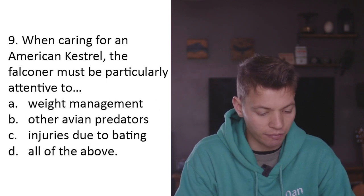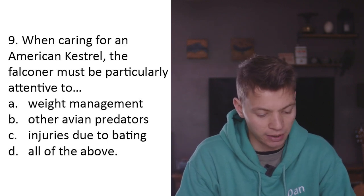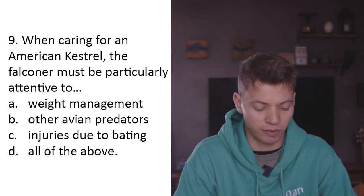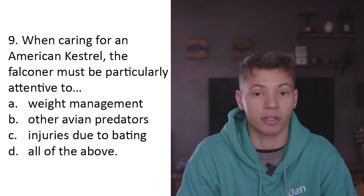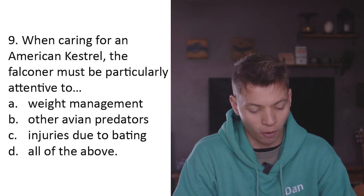Question nine: When caring for an American kestrel, the falconer must be particularly attentive to A) weight management, B) other avian predators, C) injuries due to bating, D) all of the above. I don't think this is specific to American kestrels - you could say this about every single type of bird of prey used in falconry. D - all of the above.